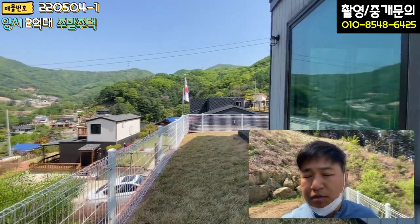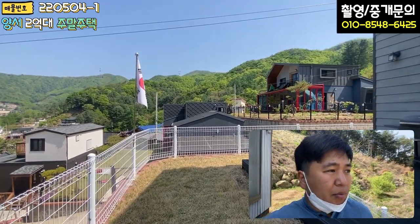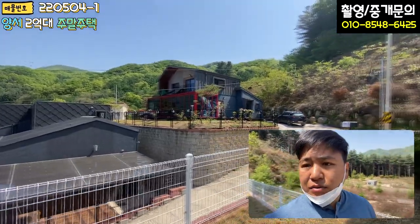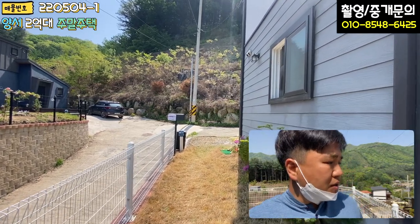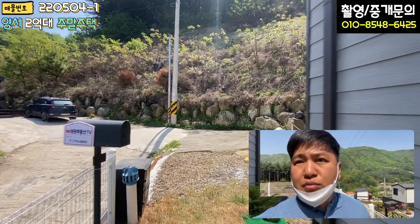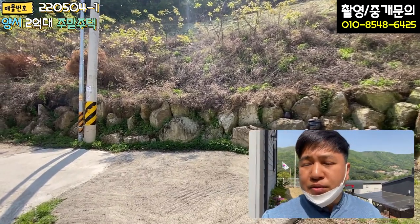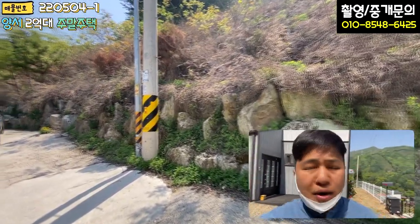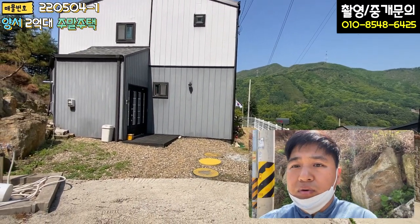오늘 소개해 드린 것은 양서면 증동리 소재 2억대 주택입니다. 양서면에서 2억대 매물은 거의 없고, 단월·지평 가야 찾을 수 있는 가격입니다. 단점도 있고 장점도 있지만, 가장 큰 장점은 가격이고 가장 큰 단점은 세탁실 공간입니다. 입지도 나쁘지 않고 굉장히 조용하고 프라이빗합니다. 2억대 세컨하우스를 찾으시는 분들은 빨리 연락 주시면 됩니다. 합리적인 가격의 아담한 소형 전원주택입니다. 다음 매물 촬영 때 또 찾아뵙겠습니다. 감사합니다.